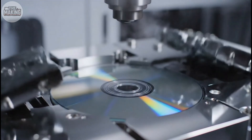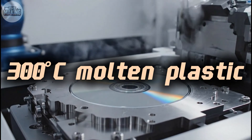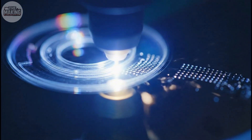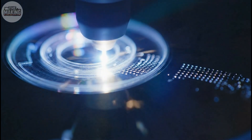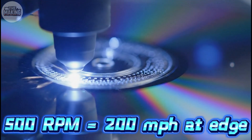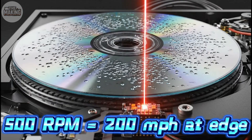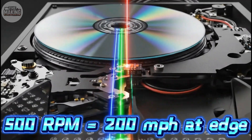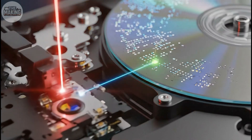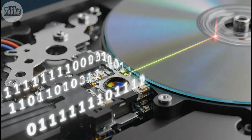Every PlayStation starts with a disc that has to be perfect. The process begins with polycarbonate plastic heated to 300 degrees. A laser etches data onto the surface. Then the CD spins at 500 RPM while another laser reads pits that are half a micron wide. A human hair is about 100 microns thick — these data pits are 200 times smaller. The laser tracks these microscopic features while the disc spins at over 200 miles per hour at the outer edge. Any vibration above one millimeter ruins the read. Sony used a 300 milliwatt laser, twice as powerful as regular CD players, to maintain stability even when the console got bumped during play.